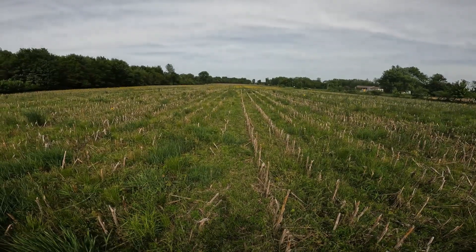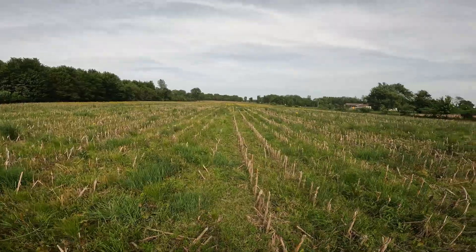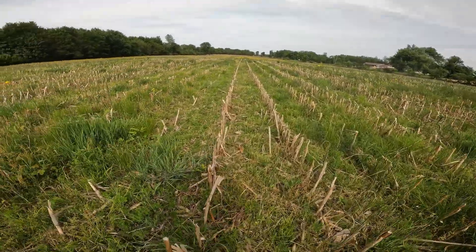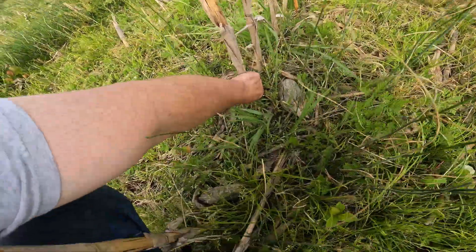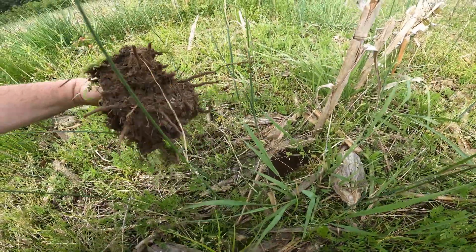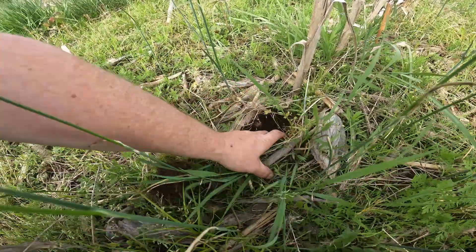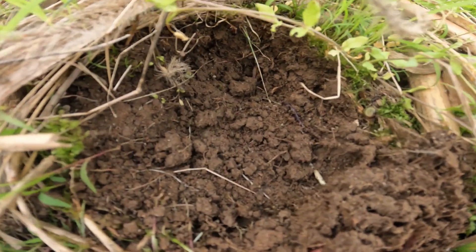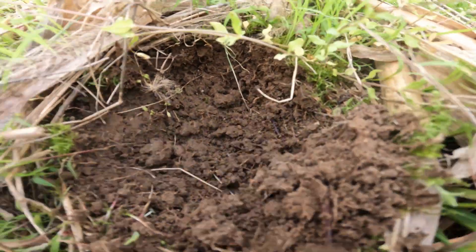Here's something kind of cool. This is our first farm I ever rented. They call it the duck pond because it floods out so much. Literally nobody else wanted it — that's how I got it. But I've been no-tilling this for probably 14 years. Here's the earthworms. It all starts right here.